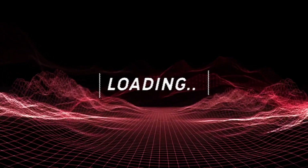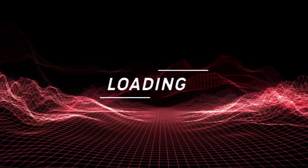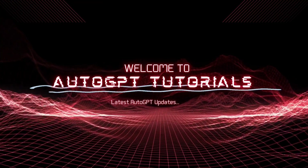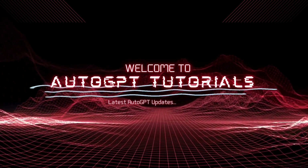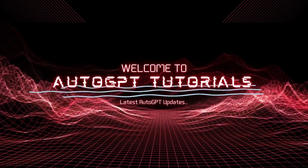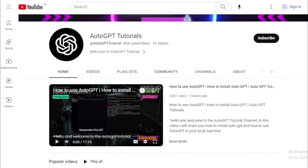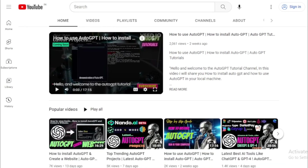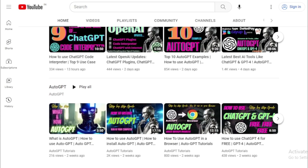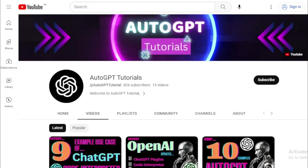Hey there! Are you searching for the latest ChatGPT Chrome Extensions and AI Chrome Extensions? You've come to the right place! Hello and welcome to the AutoGPT tutorial channel, your go-to destination for all things related to artificial intelligence and automation. In this video, I'll be sharing some exciting new tools and techniques that will help you take your productivity to the next level. Whether you're a developer, a marketer, or just someone looking to streamline their workflow, you're sure to find something useful here.